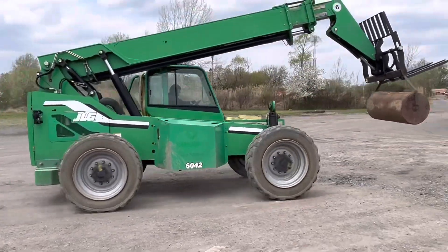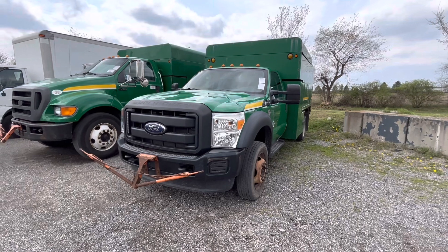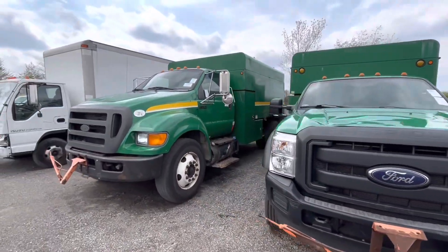Caught her on video live in action moving a roller. This F550 here runs and moves, but it's got a possible blown head gasket — it's blowing some water out of the reservoir.